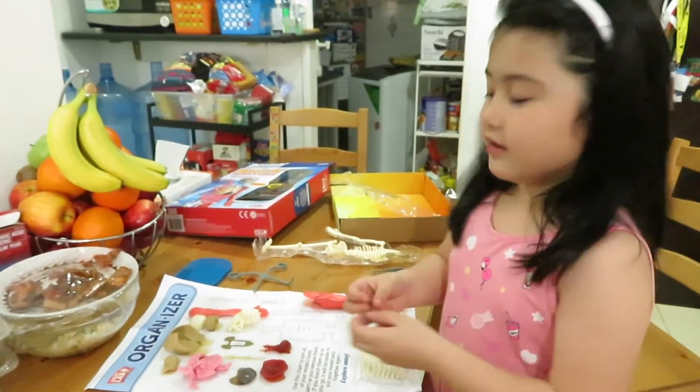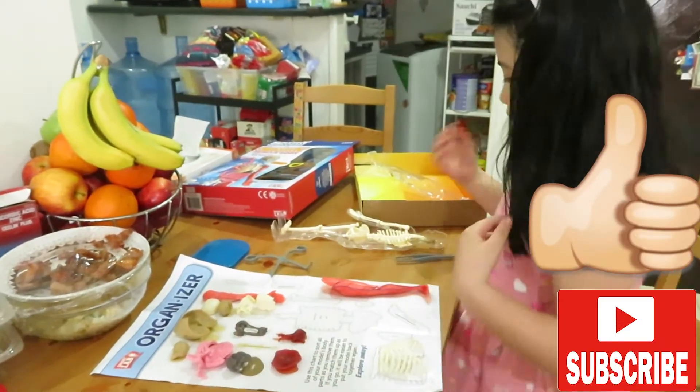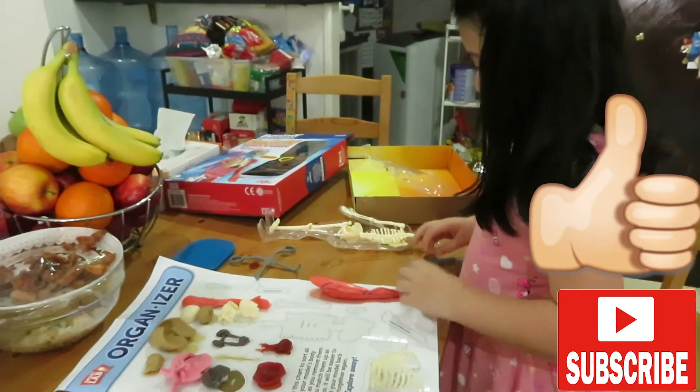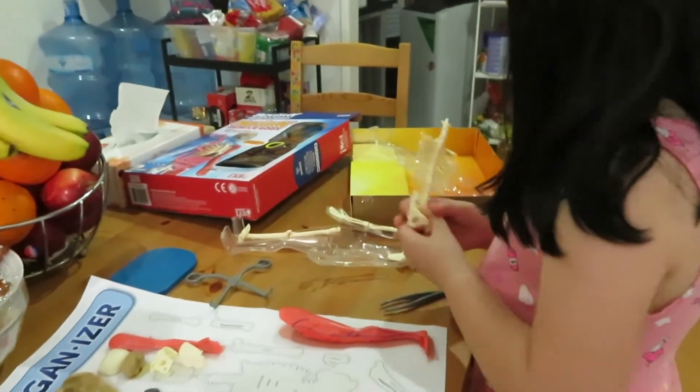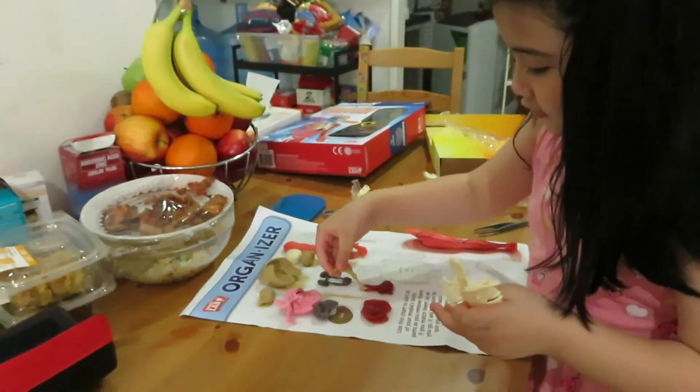And the bladder. Next, let's take out the bones. Oh, I forgot something — we forgot the esophagus!